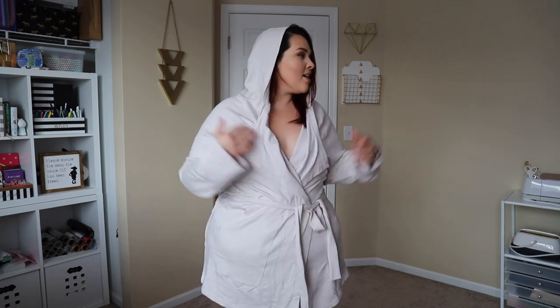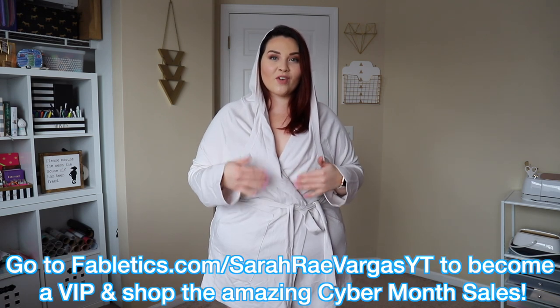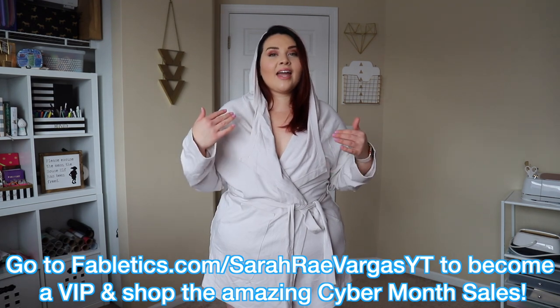This one's a little different because it's the end of the month. As you guys know with Fabletics, you always have the option to skip or shop between the first and the fifth of the month if you're a VIP member. Normally I bring these to you between the first and the fifth, but this one is super special because Fabletics is having one hell of a sale for the holiday season. If you want to become a VIP member, go to the link down below — fabletics.com/sarahrayvargas-yt — and you'll get 70% off your entire order, which is insane.